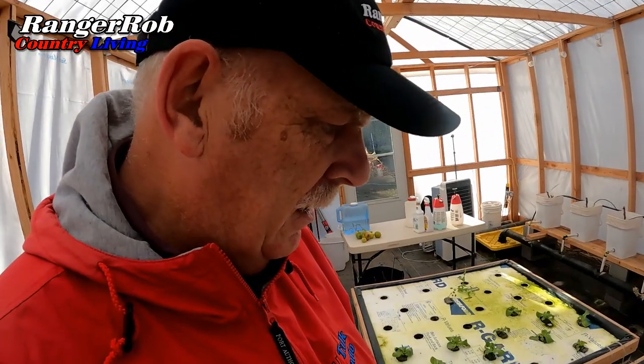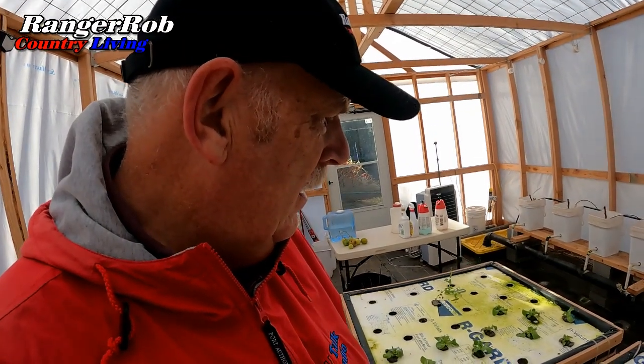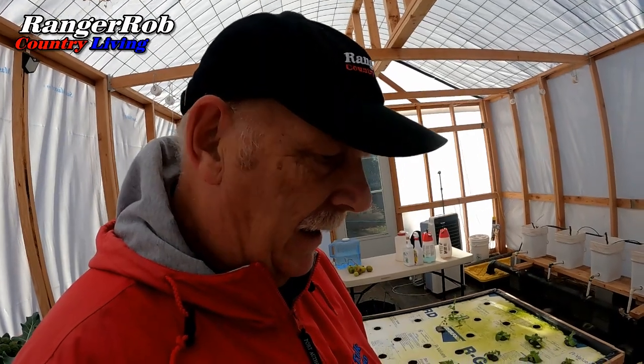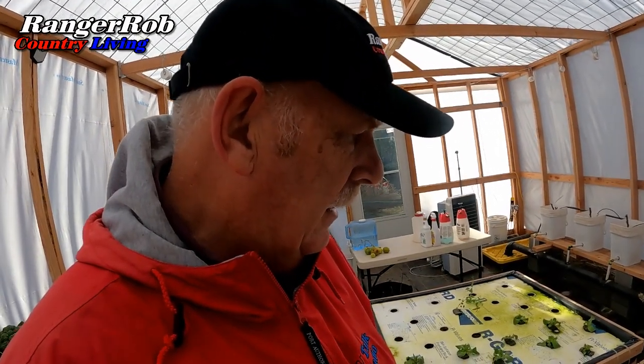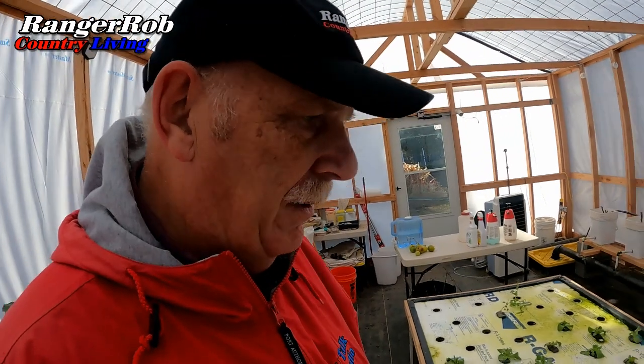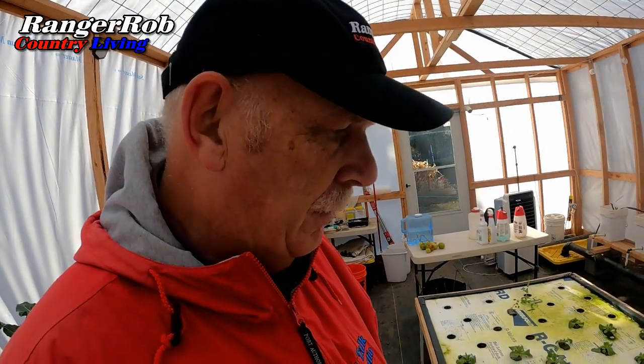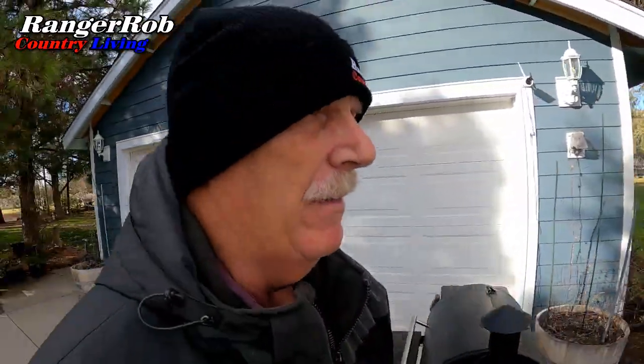That surprises me — I thought this lettuce could handle the cold a little better. I have two kinds of lettuce in here and it looks like one type doesn't like the cold; I'm guessing it's the mirror variety. That's another lesson learned. I had to change my attire — it's really cold out there. My next mission is to get some food out of the back of the truck.